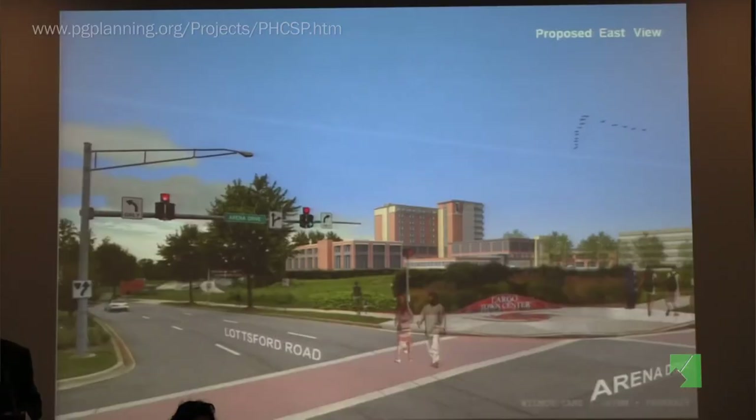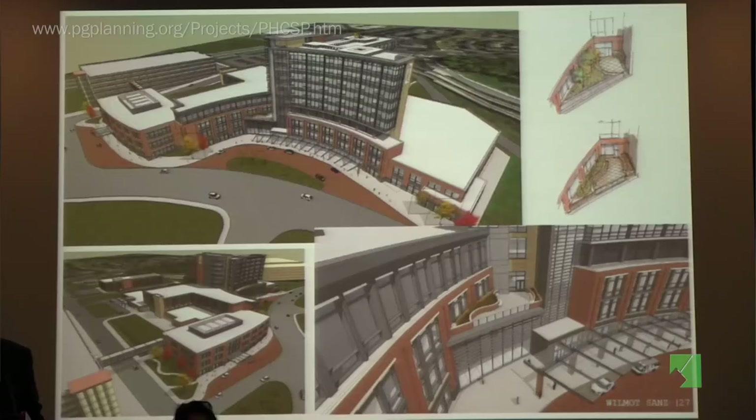We're going to move through these slides fairly quickly because we have an exciting three-dimensional model that's live — the actual model we use to design the building — and we're going to share that with you. We're going to fly around and look at it. This view shows what the building looks like from the street, from that major intersection between Arena Drive and Rocksville Road, so we're paying attention to that to be a good neighbor.